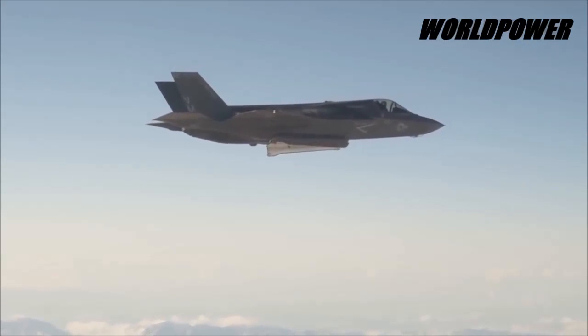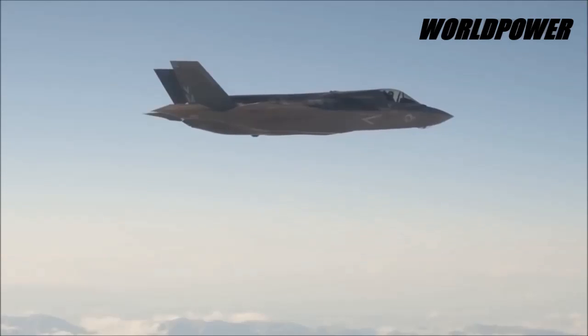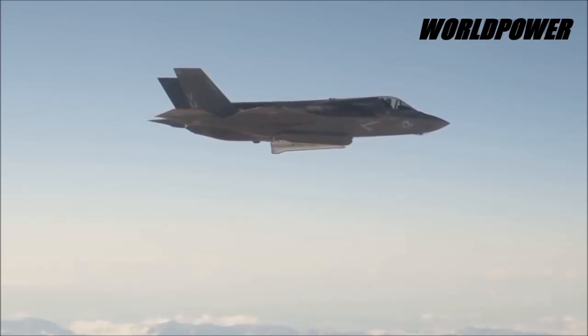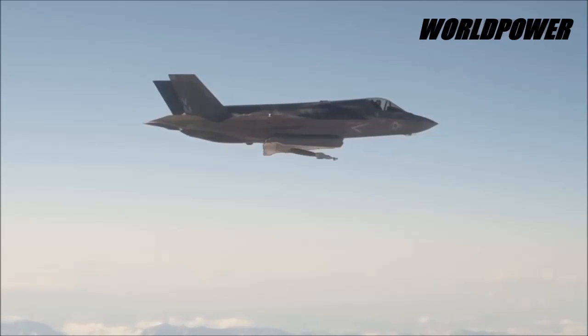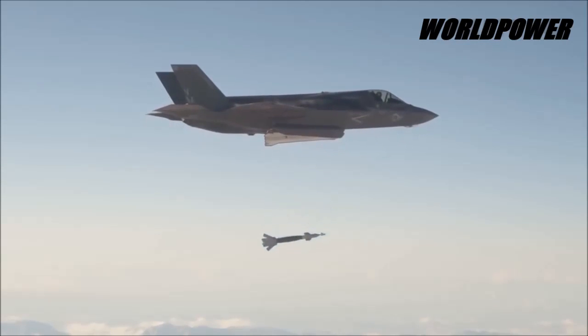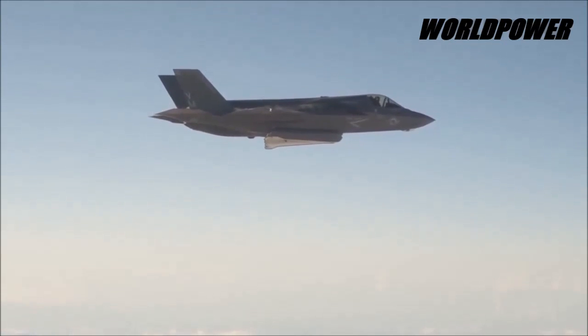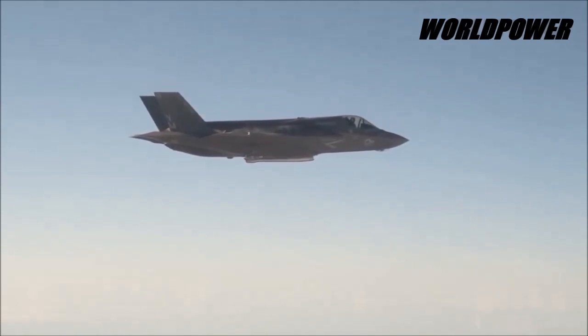So far, at least 83 F-35As are operational for the Air Force. Part of the idea with F-35 modernization is to engineer systems on the aircraft which can be upgraded with new software as threats change. Technologies such as the AESA radar, electronic attack and protection, and some of the computing processing power on the airplane can be updated to keep pace with evolving threats, Harrigan said.